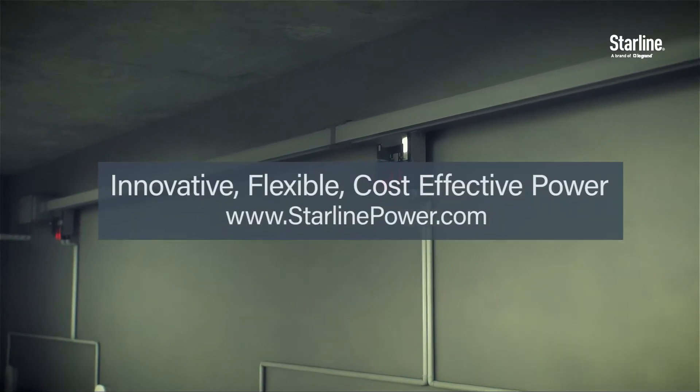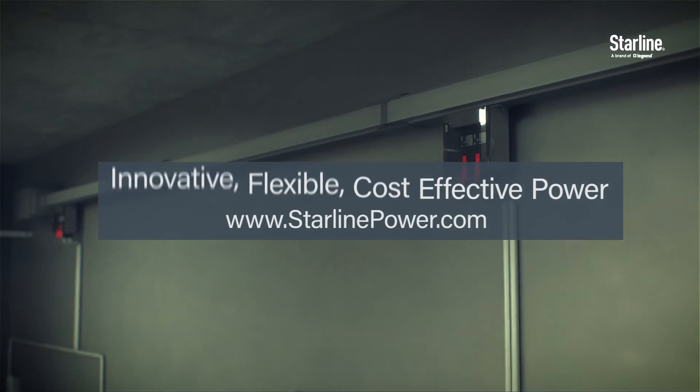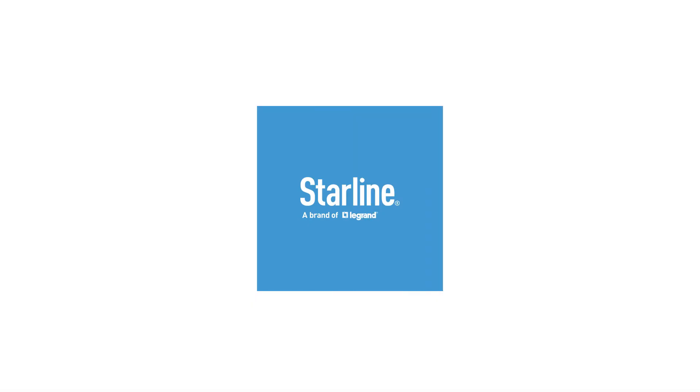Discover innovative, flexible, cost-effective power for your EV charging needs. Find out more about Starline Track Busway for EV charging today.